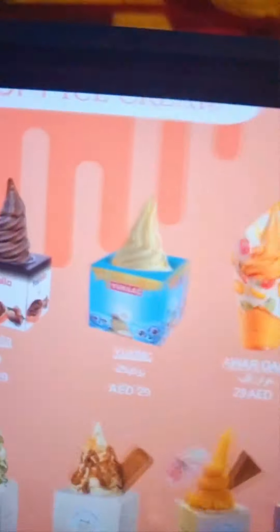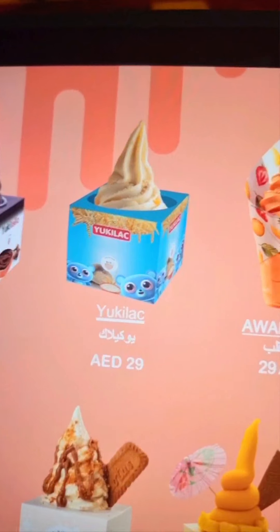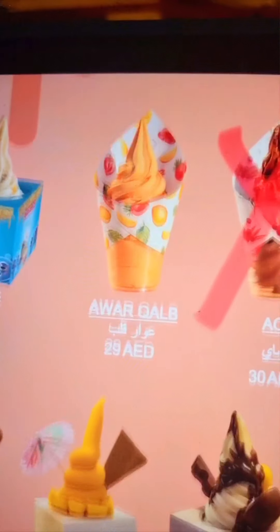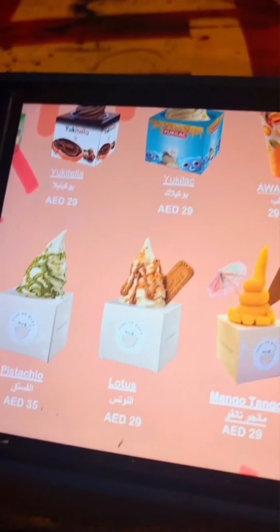They have a wide selection menu. So this is the menu. There's Yuki chela, which is basically Nutella. Yuki lak — we don't know what that is. Mango tango — it rhymes.